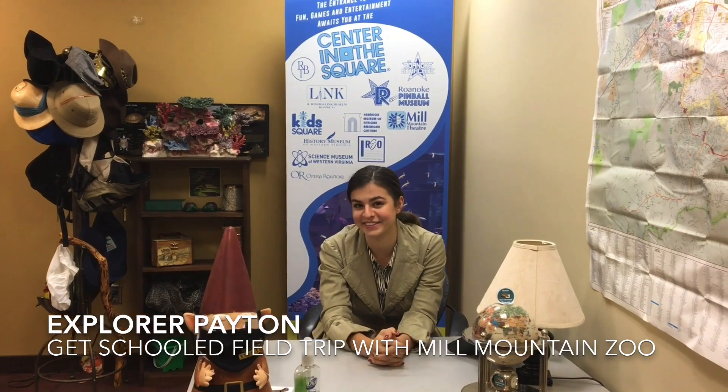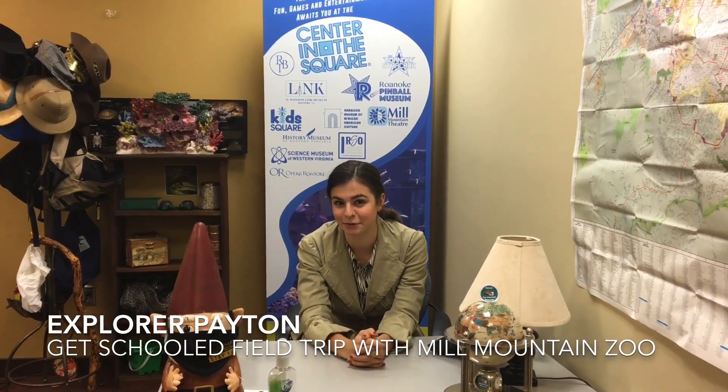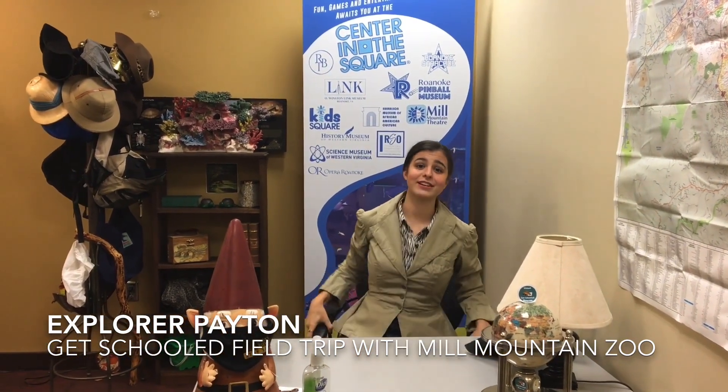Well, hello. Welcome to my office. I'm Peyton, and I'm an explorer. What's an explorer? Well, you'll just have to find out.